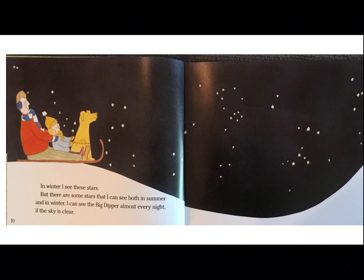In winter, I see these stars. But there are some stars that I can see in summer and in winter. I can see the Big Dipper almost every night if the sky is clear. Let's stop and think about what we've learned about stars so far. We've learned stars look different in the summer and the winter, and some stars can be seen in both the summer and the winter.